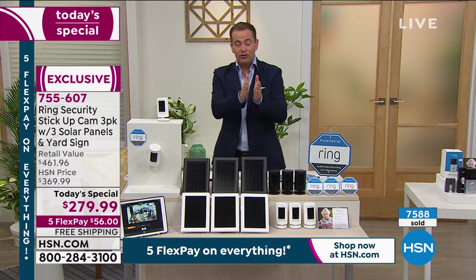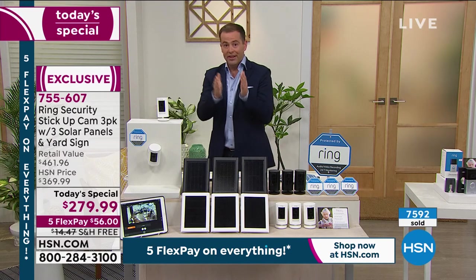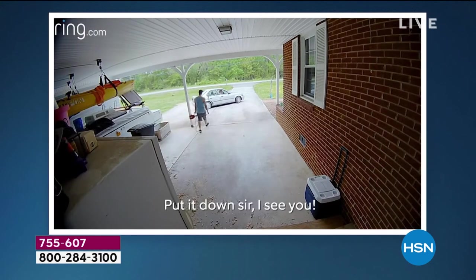This helps to provide a level of security because, God forbid, something happens. It alerts you before somebody breaks the glass or opens the door. This will alert you that something's going on. Again, you take control of it. We are already halfway through our presentation, guys, and we're about to hit 7,600.